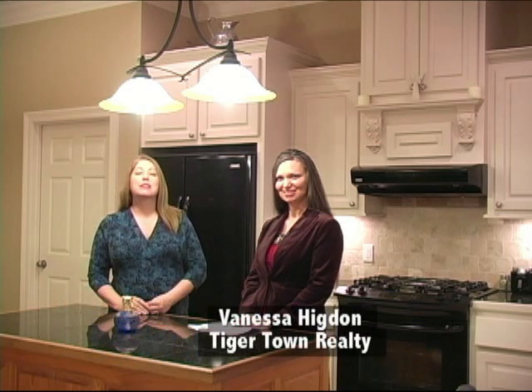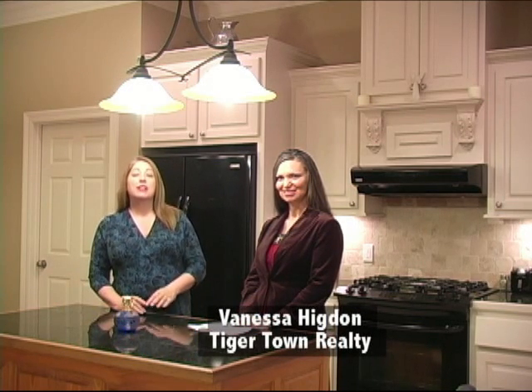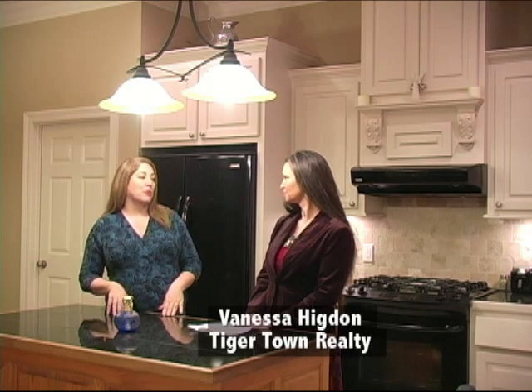Hi and welcome back to Prime Property. I'm Marissa Turner and today we are doing another tour of homes with Tigertown Realty. Today we're with realtor Vanessa Higdon. Now Vanessa, we haven't had a chance to do a house with you just yet, but this one is a great one to get started with. Tell everybody where we are.